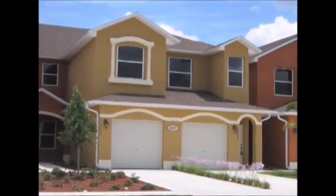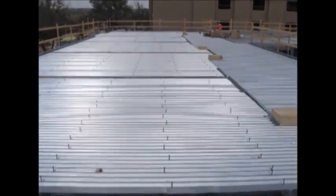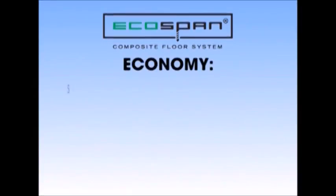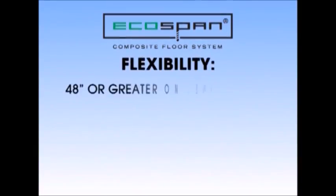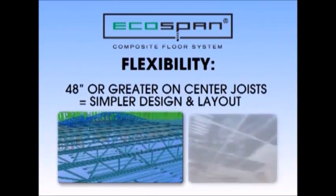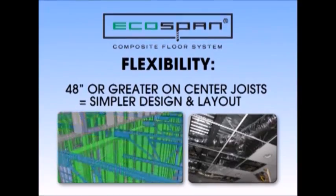EcoSpan is changing the landscape of residential construction with proven benefits that builders can appreciate. EcoSpan offers many clear advantages over conventional construction techniques, including economy — simple, fast installation means a minimal learning curve for contractors, saving time and money, with no wood, shoring, or stripping required. Flexibility — 48 inches or greater on-center joists means simpler design and layout, increasing efficiency and making the design and installation of mechanical, electrical, and plumbing systems easier.